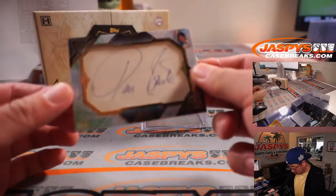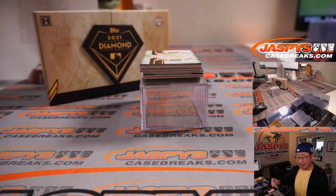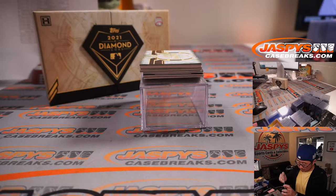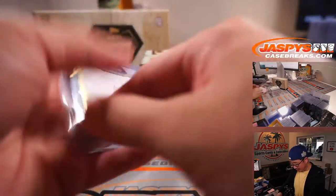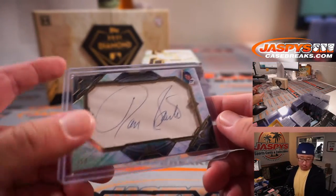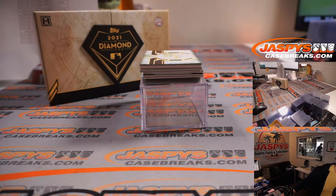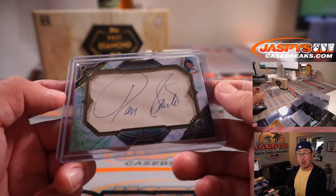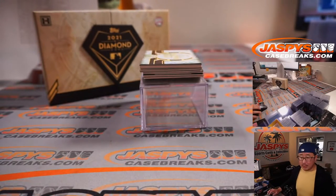We've got a cut auto, 3 out of 4, Ron Santo — a great cut auto for the Cubs number block. Pretty legendary Cubby here. 3 out of 4, Cubs 3. This is for PJ. There you go, PJ. All aboard. Nice Ron Santo.